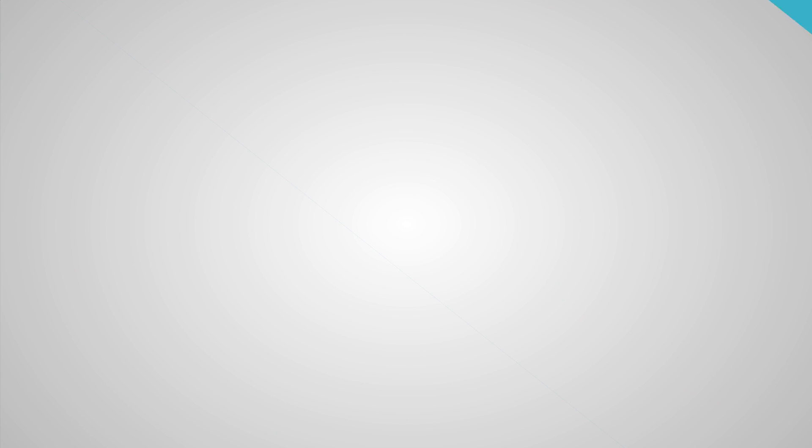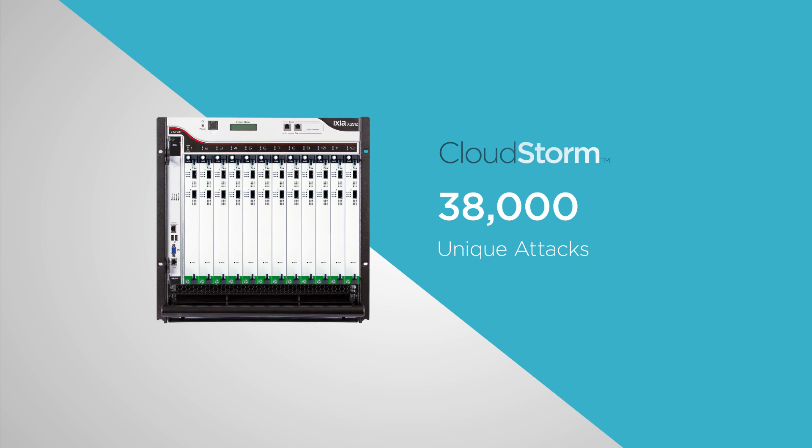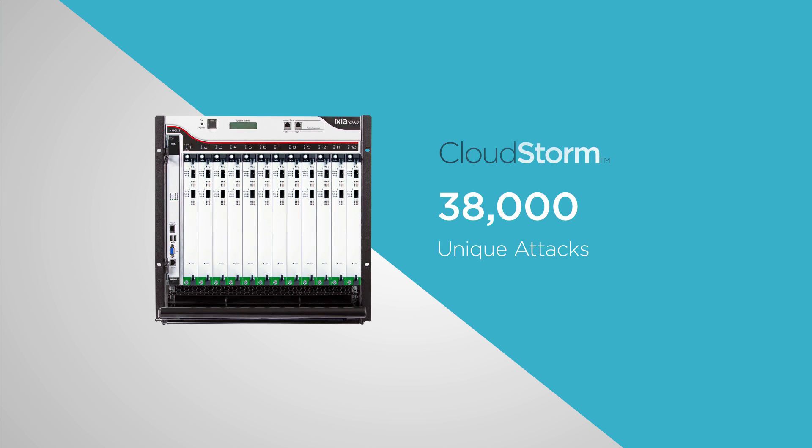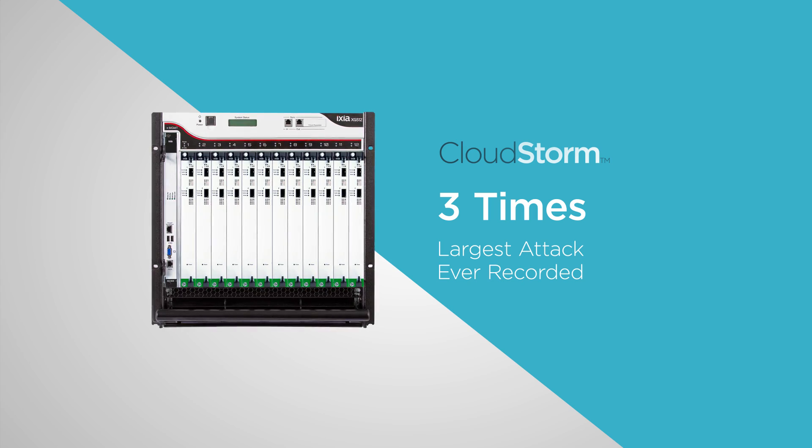The Mirai botnet DDoS reached 665 gigabits per second using only hijacked IoT devices. Keep IoT devices in check — validate security with a full chassis of CloudStorm load modules that supports over 38,000 unique attacks and can launch test DDoS attacks exceeding three times the largest attack ever recorded.